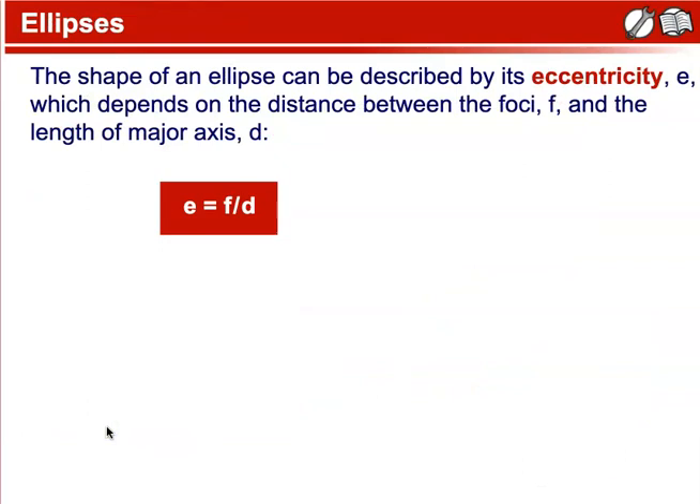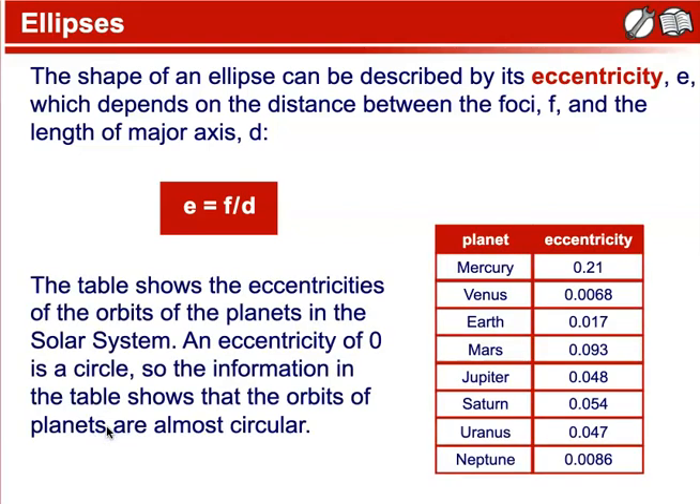The shape of an ellipse can be described by its eccentricity, E, which depends on the distance between the foci, F, and the length of the major axis, D. E equals F divided by D. The table shows the eccentricities of the orbits of the planets in the solar system. An eccentricity of zero is a circle, so the information in the table shows that the orbits of planets are almost circular.